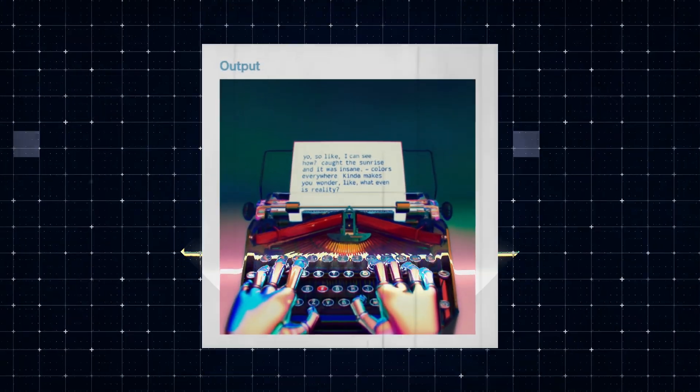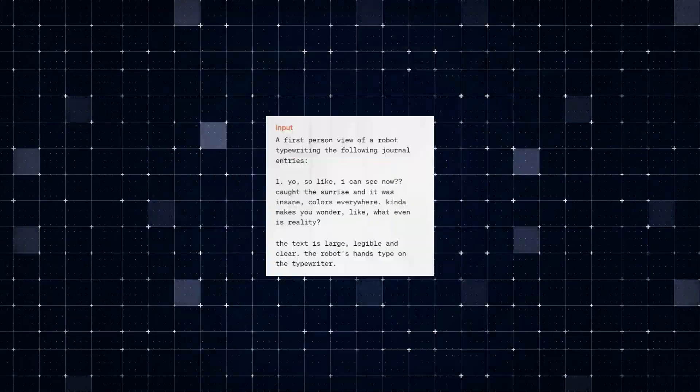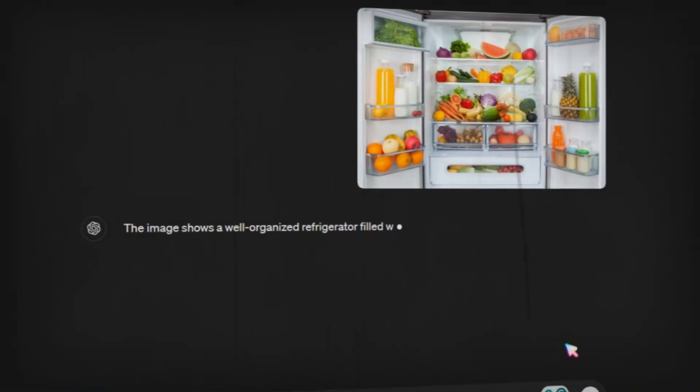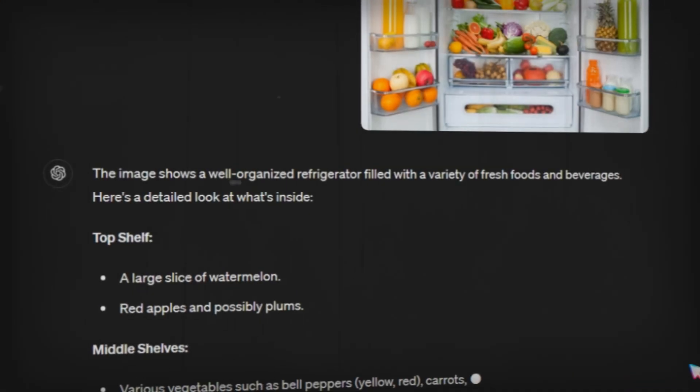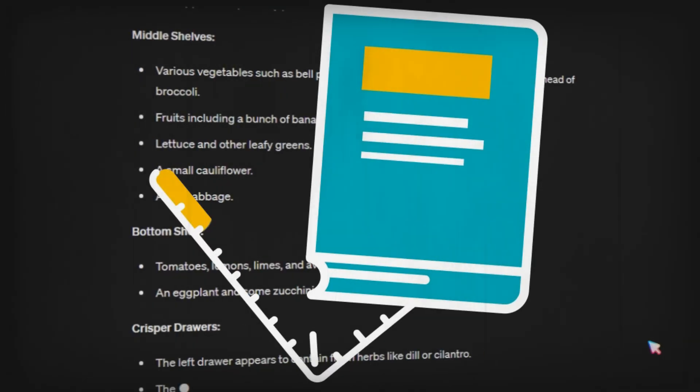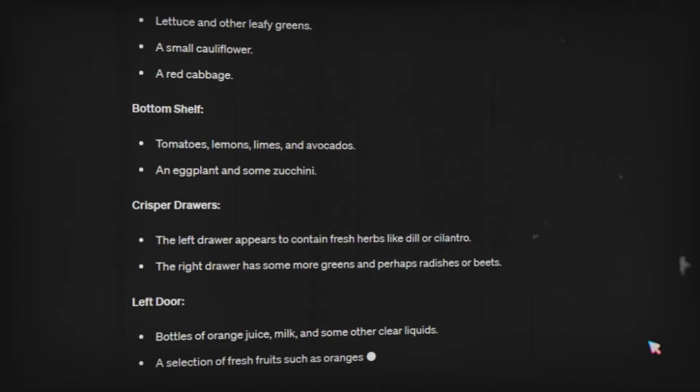First up, ChatGPT 4.0 now understands images. It can analyze objects in a photo, perceive the context, and even help you decide what to cook by just snapping a photo of your fridge. This feature is incredibly helpful for identifying objects, reading packaging labels, or describing your surroundings.